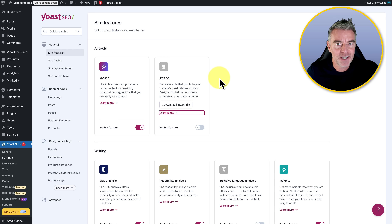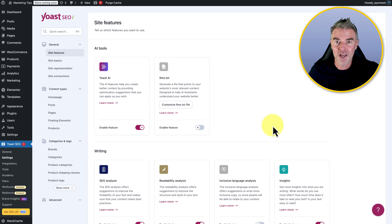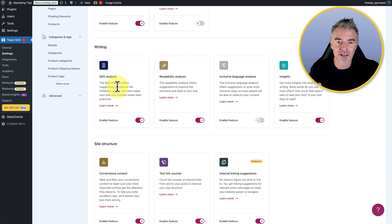Then there's the llms.txt. This is really useful — it actually generates a file that helps AI agents like Google Gemini and ChatGPT understand the content of your website better, which is really useful if you want to rank in those AI suggestions you see in the search results. Then, writing-wise, it will analyze anything you've written on your WordPress blog and make sure that it meets all of the best SEO practices.